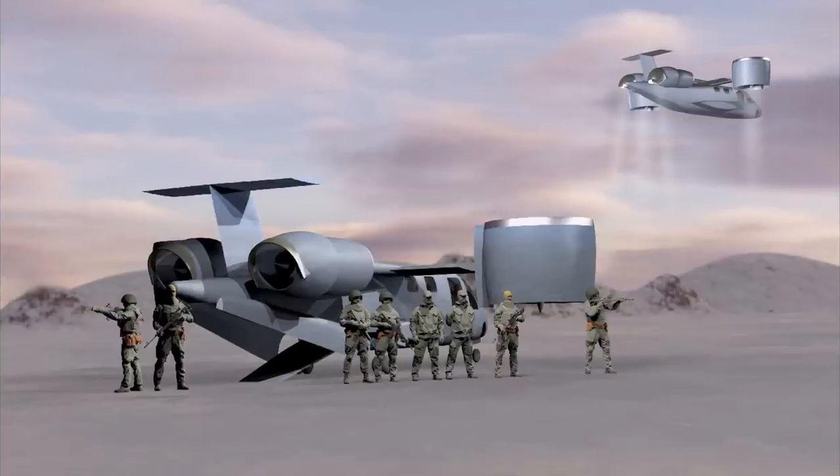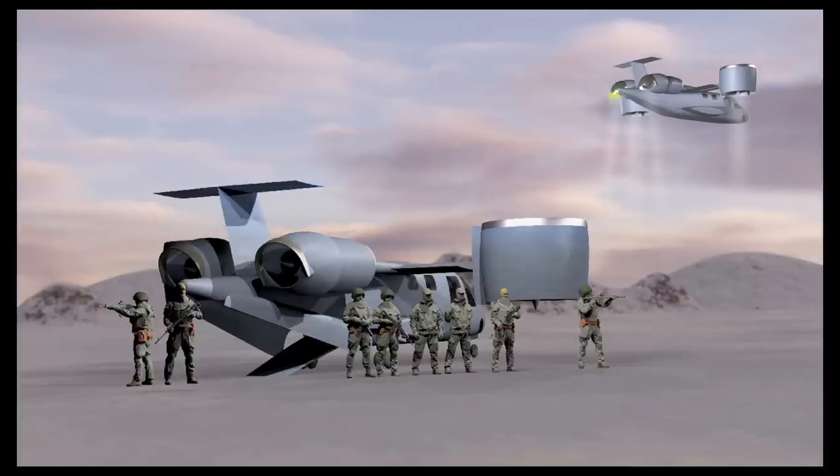All four can provide vector thrust through 90 degrees for vertical or short takeoff and landing operations, as well as high-speed forward flight. The load-rack fuselage of the PA1459 is designed to achieve the high speeds required to meet the challenge.